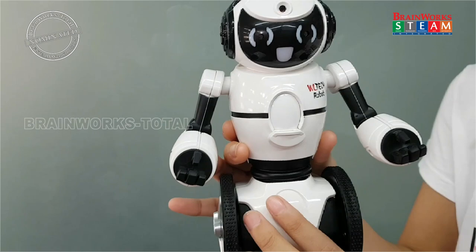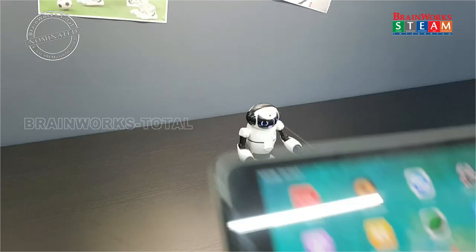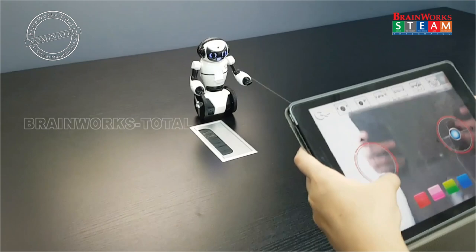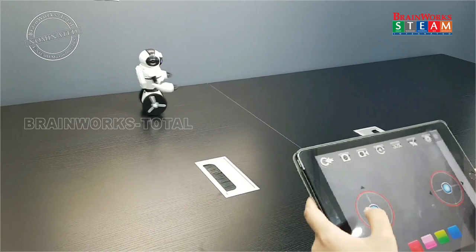I will tell you how this robot works and how to control it. So first, I must switch on the robot. After I download this application, I can control it now. I will let this robot dance by clicking this icon. It's dancing right now.